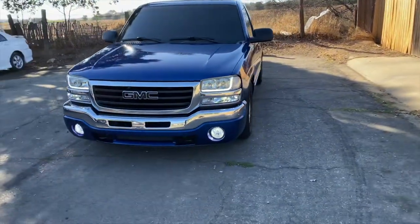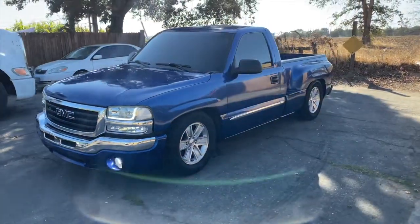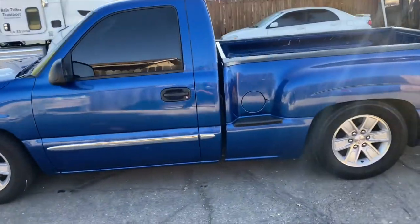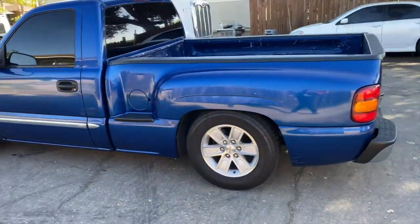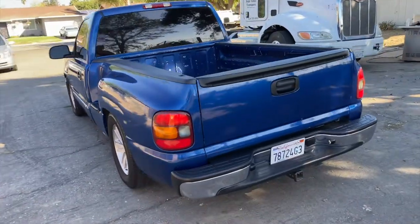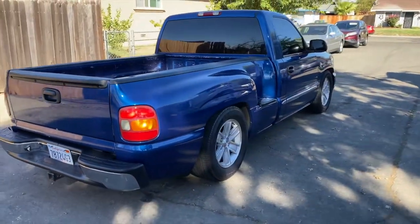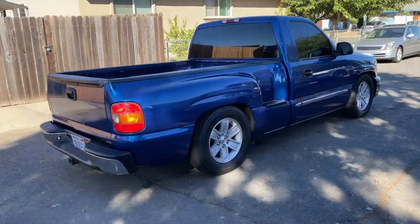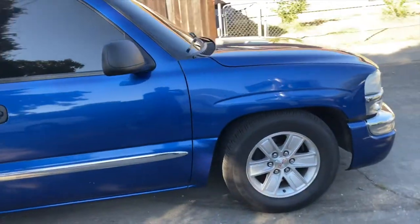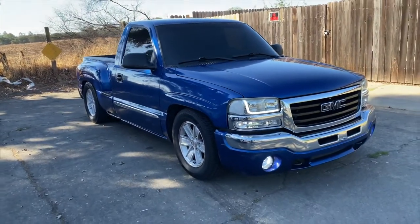Check it out, here's my 2003 GMC Sierra step side. I just bought this truck probably like two months ago and so far I'm loving it — it's just nice and simple. I just want to do a little walk around introducing this truck to my channel. I've had it for like two months already and I wasn't planning on uploading this truck at all, but it grew on me and now I'm liking it more and more.